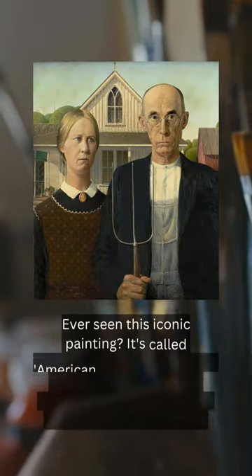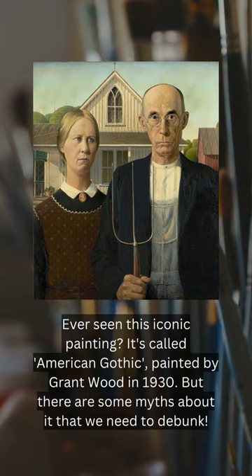Have you ever seen this iconic painting? It's called American Gothic, painted by Grant Wood in 1930, but there are some myths about it we need to debunk.